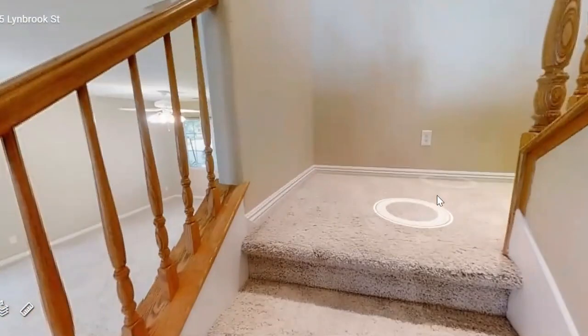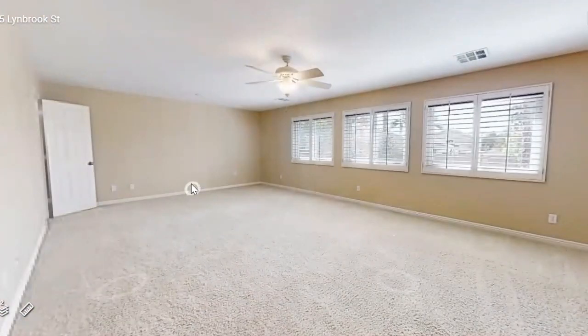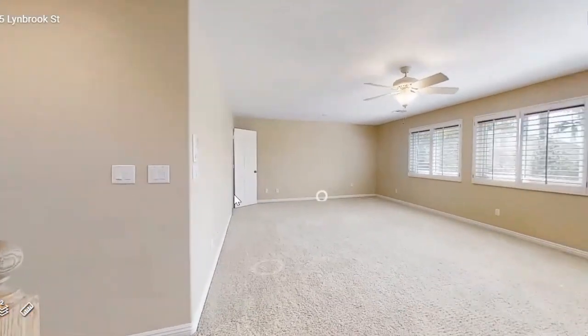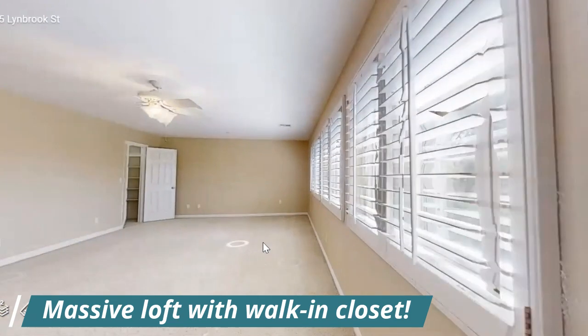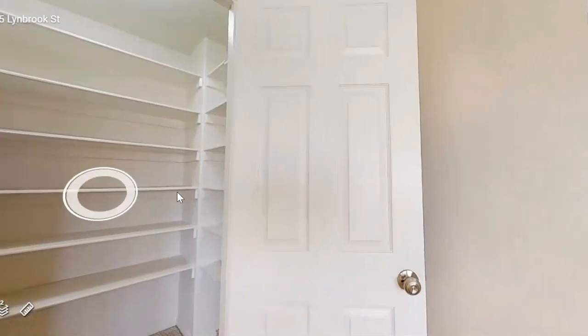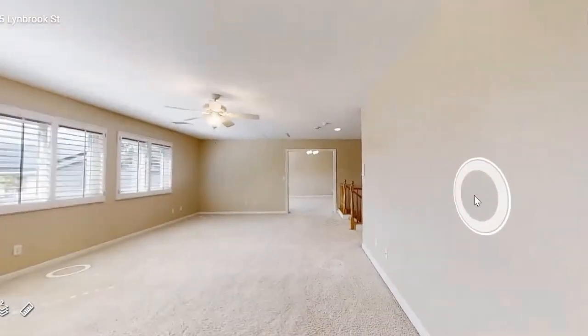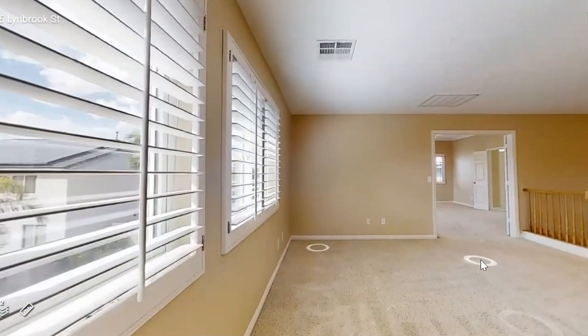We're going to go upstairs. It has a large loft upstairs — this is great for a movie area. It does have a closet up here for more storage. Also up here you can use it as an office if you guys work from home, which is great.